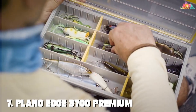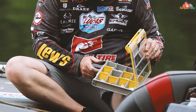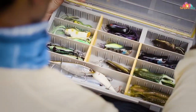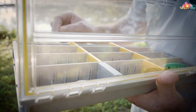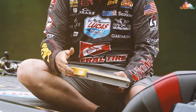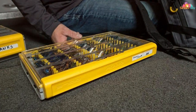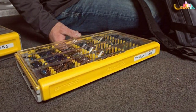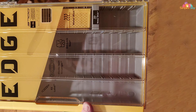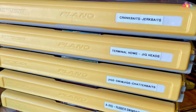Finally, Number 7: Plano EG 3700 Premium Tackle Utility Box. For anglers who demand nothing but the best, the Plano EG 3700 Premium Tackle Utility Box sets a new standard in tackle organization. This premium tackle box is designed with precision and attention to detail, catering to the needs of serious fishermen who require top-tier performance. Crafted with durability in mind, the Plano EG 3700 features a rugged construction that can withstand the rigors of intense fishing trips. The translucent lid allows for quick identification of your tackle, and the crystal-clear dividers keep everything neatly separated. Inside, the tackle box offers a customizable storage system, allowing you to arrange your lures and baits with precision.